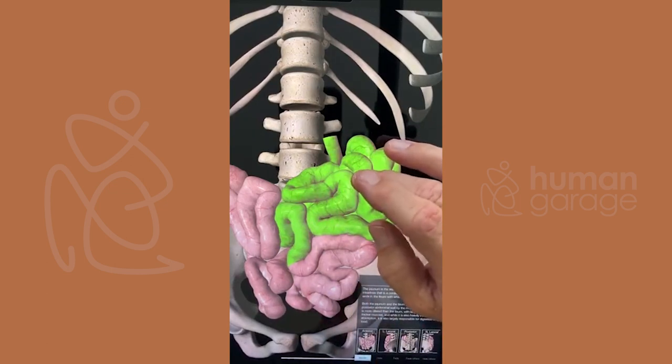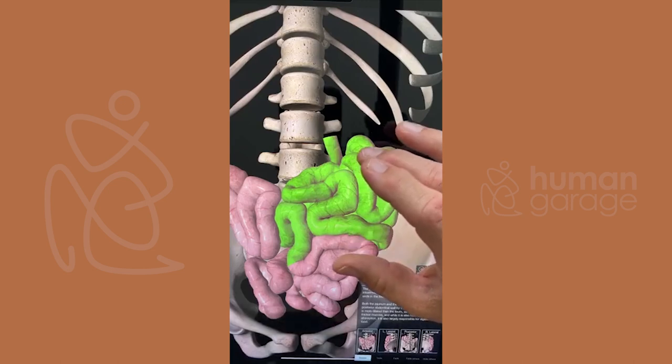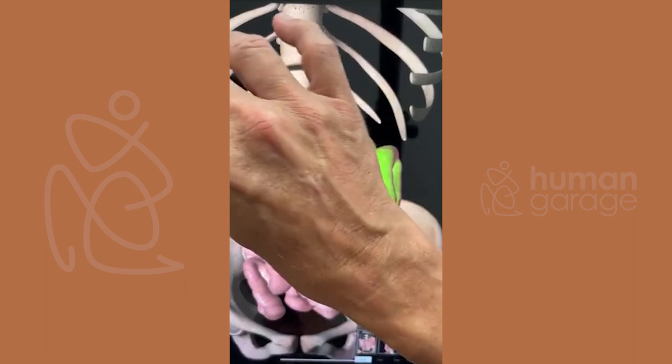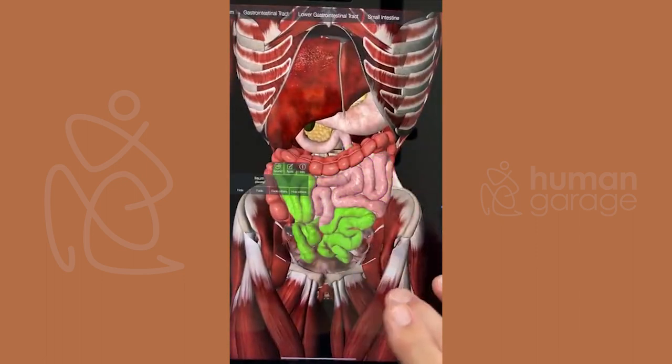When this area is agitated, I feel it in my organs — I'll feel it in my throat, my neck, tension happens right away. In my experience, this area here is where all the skin conditions start to come up.